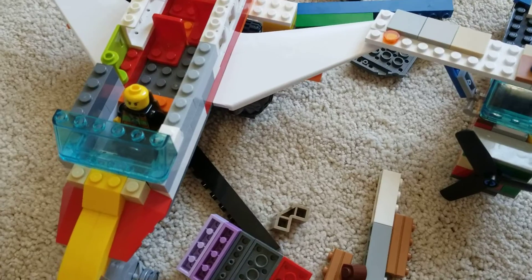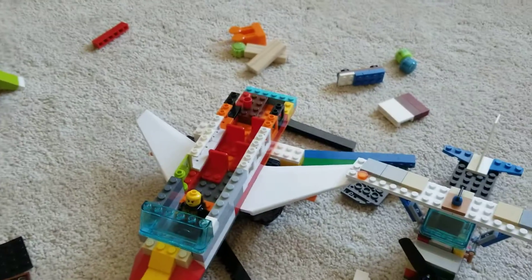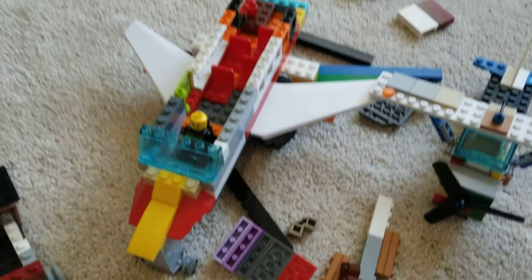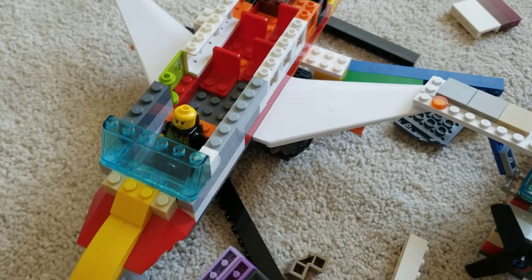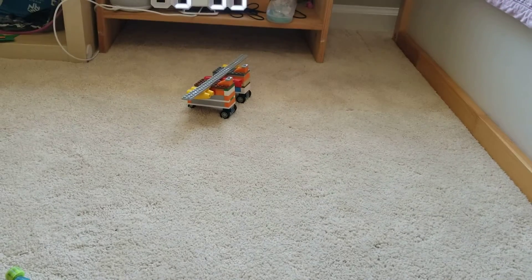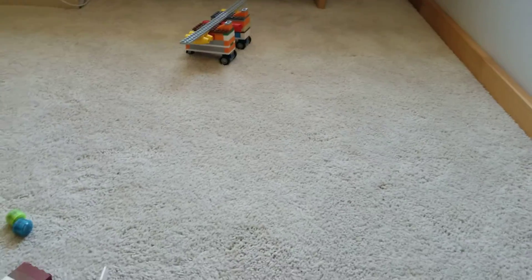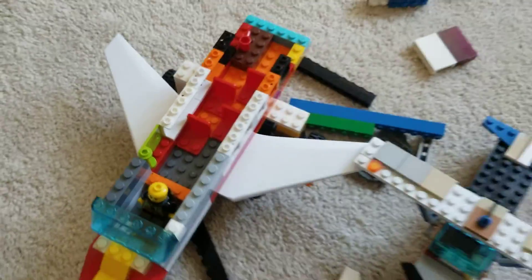I had to scrap two entire planes — a small one and the normal one — just to make this, which isn't ideal. I'm also trying to turn the leftover parts into a cargo plane, not sure why, but that's the plan.